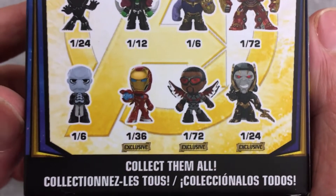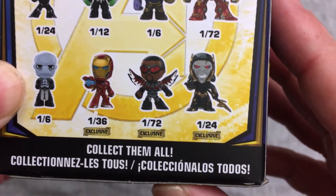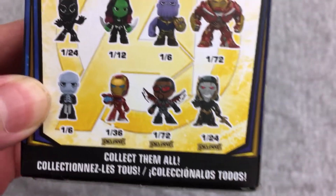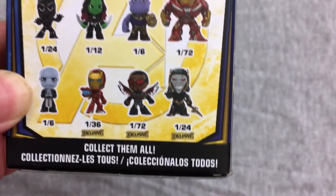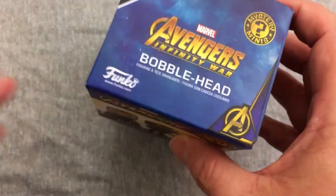Black Panther, I don't know. Ebony Maw, I don't know. And then we have of course the exclusives — a different version of Iron Man, Falcon, and then there's the dude whose name I cannot think of. Corvus Glaive, I want to say — or is that the big dude? The least interesting of Thanos' children in my opinion. So let's jump in here and see what we get. I got a feeling it's gonna be two Thanos because that seems to happen to me a lot.